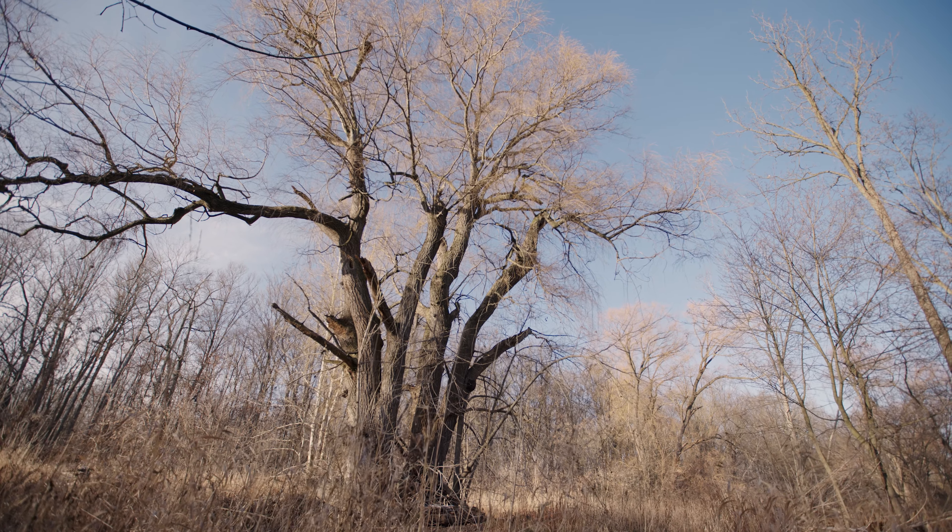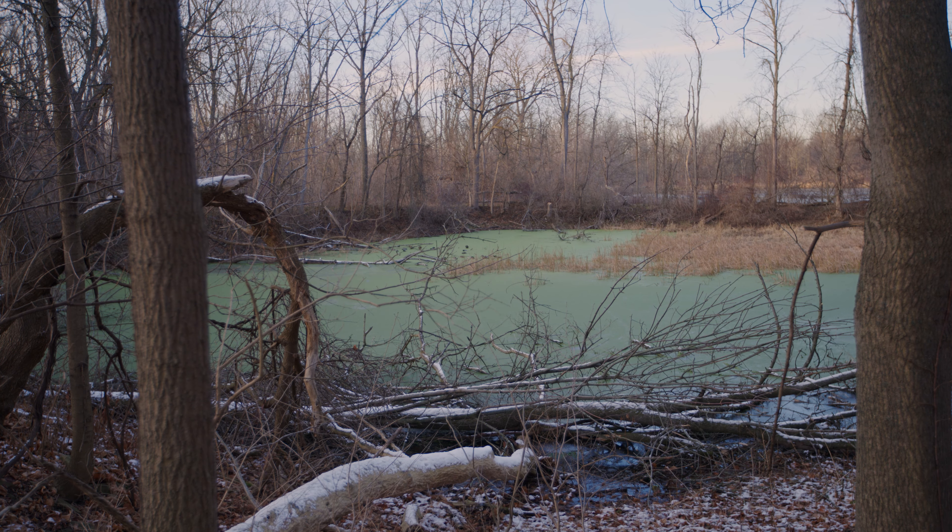What's becoming really important in the educational field is focusing on place-based education. When students can connect the history of a particular area to an experience they have in a particular location, it resonates more with them. It stays in their memory, and this is really important when it comes to educating youth and the public in general around the Indigenous experience and Indigenous history.